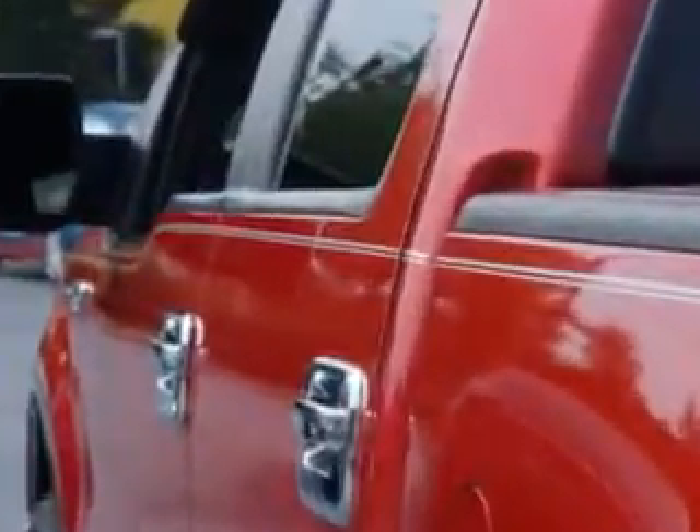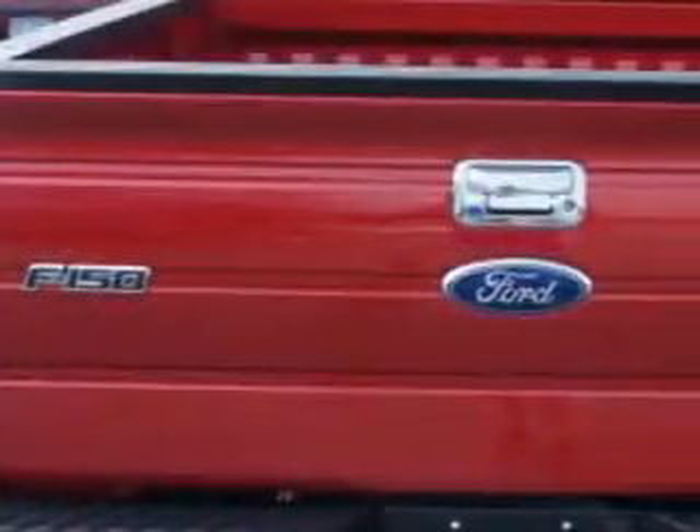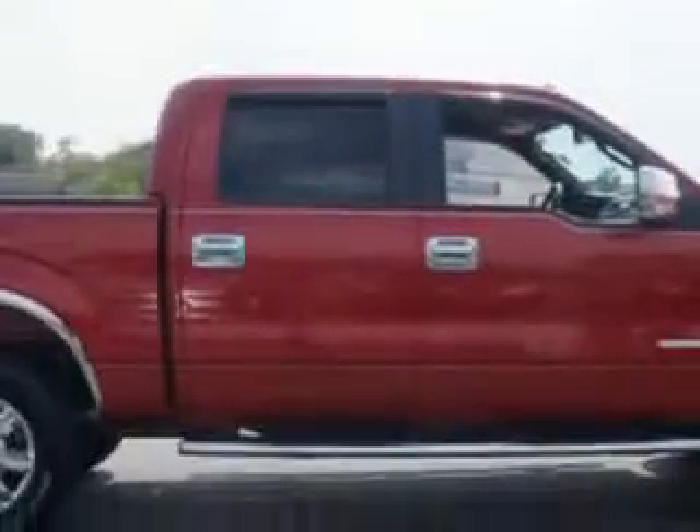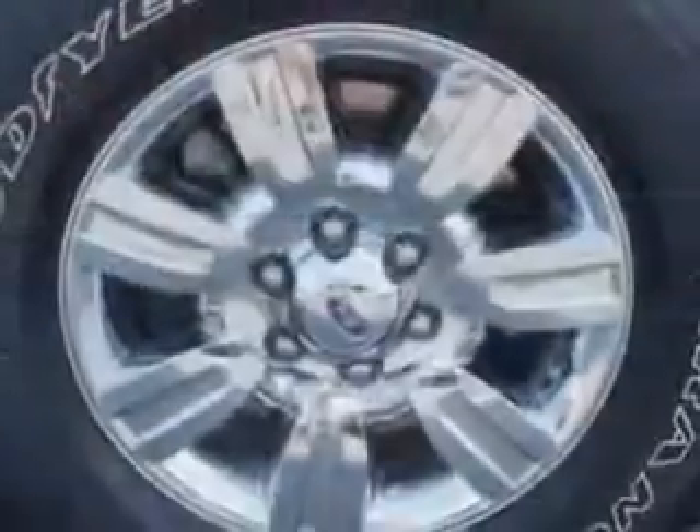Enjoy an impressive 21 miles to the gallon on this utility truck, with features like AM/FM radio, power driver's seat, cloth upholstery, and much more. Get where you need to go, enjoy the drive, and have peace of mind in this 2012 Ford F-150.